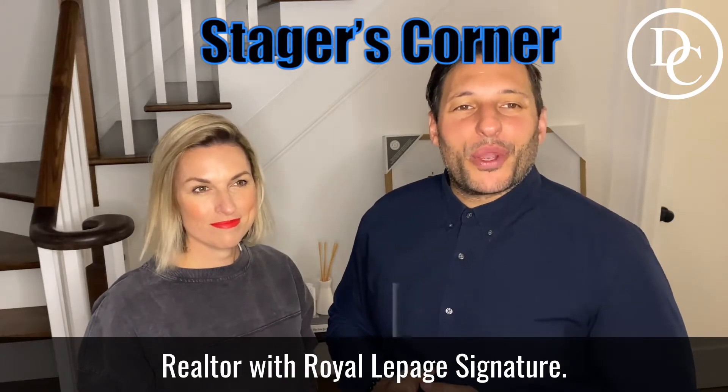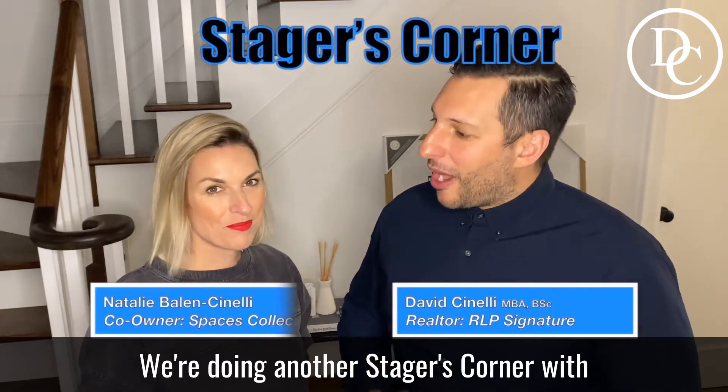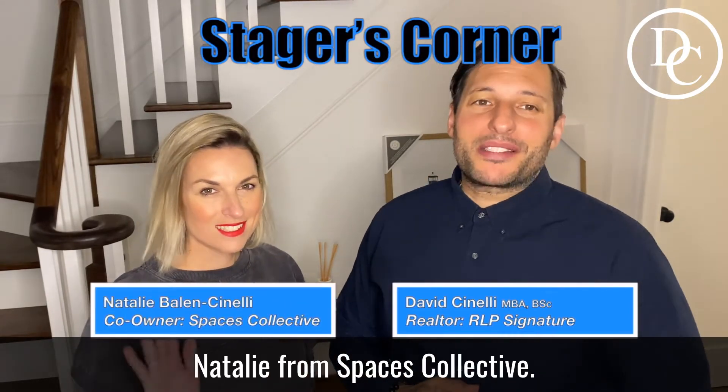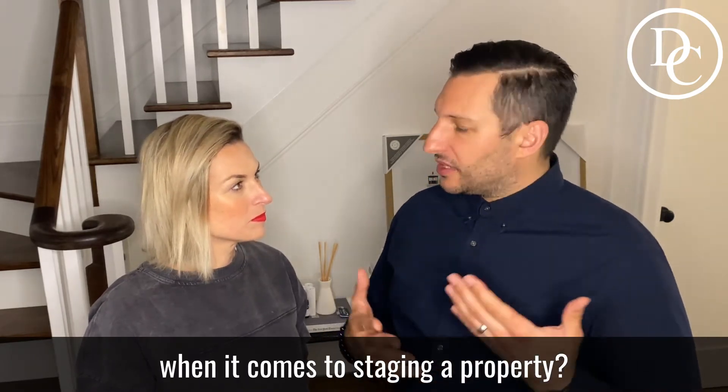Hey there, it's David Cinelli here, Realtor with Royal LePage Signature. We're doing another Stagers Corner. I'm with my lovely wife Natalie from Spaces Collective. So Nat, how do you choose the right rugs when it comes to staging a property?